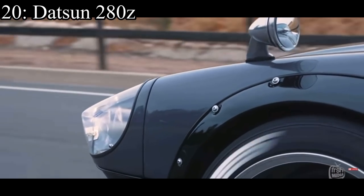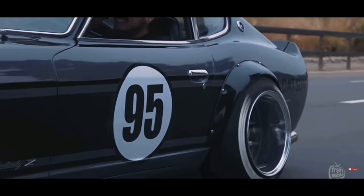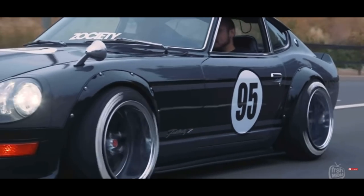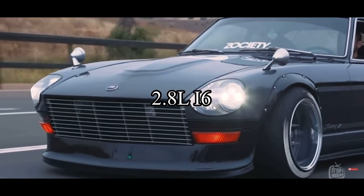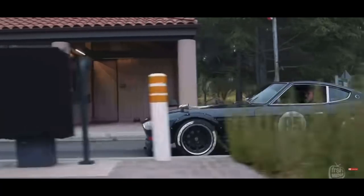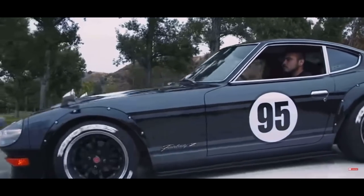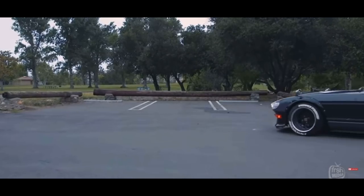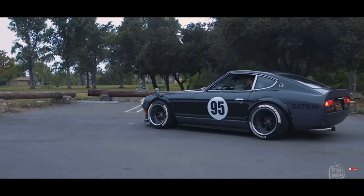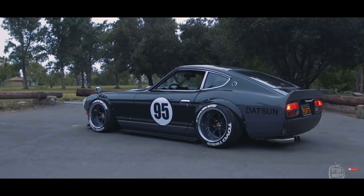Number 20 is the Datsun 280Z and it pains me to put this car this low on the list, but it is for good reason. The car came with a 2.8 liter inline six, making 168 horsepower and they're just beautiful, beautiful cars. But the only downside to these cars is their age. Everyone thinks they have something special so they don't want to sell, but when they do go on the market you can find one for just under $5,000, usually around $4,500.